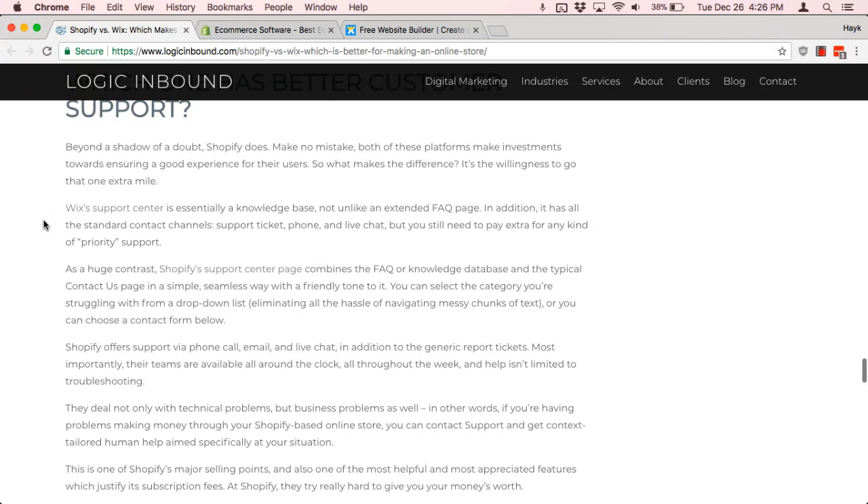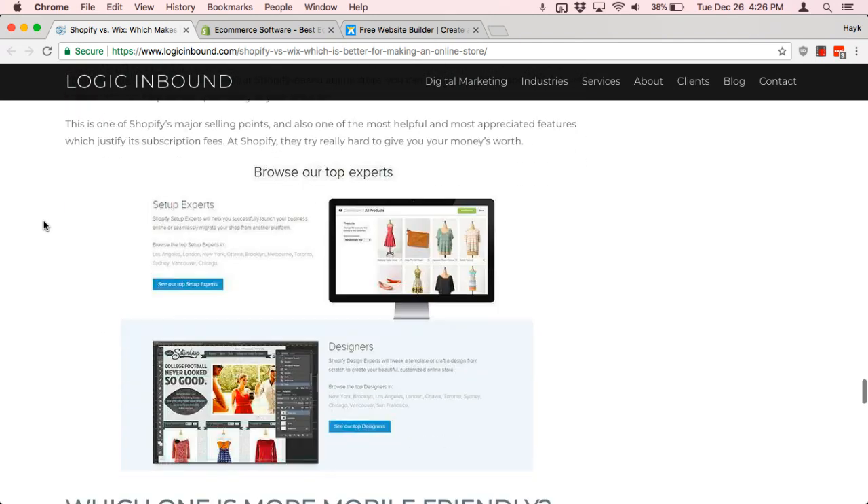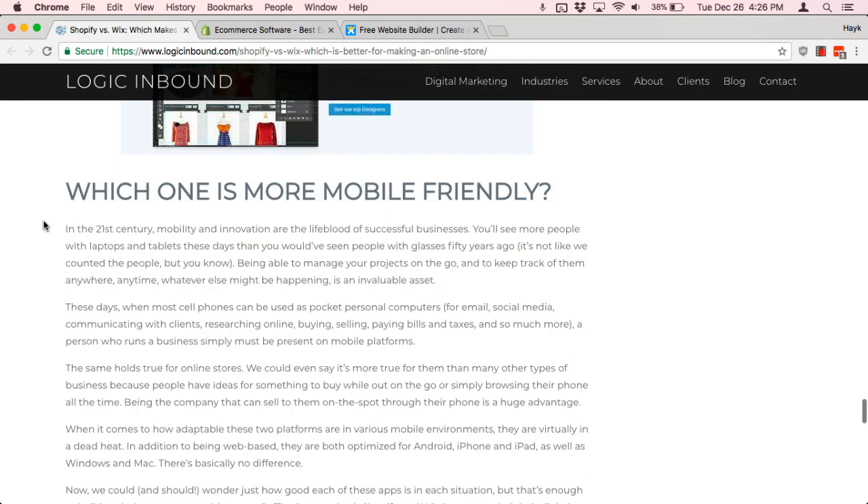For Wix, there's essentially a knowledge base — it's all online. They don't necessarily have the best phone support, and unless you're on one of their enterprise tiers, you might not ever hear from a human being.